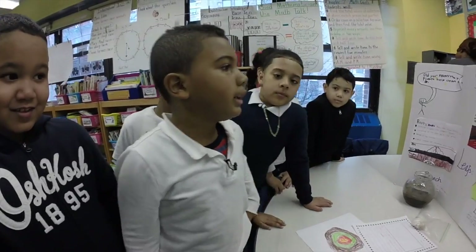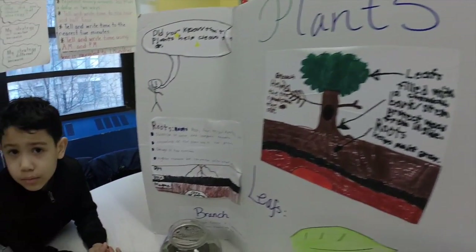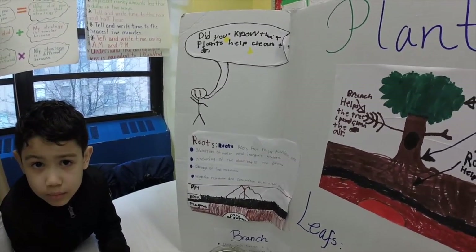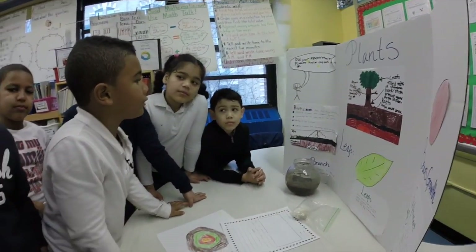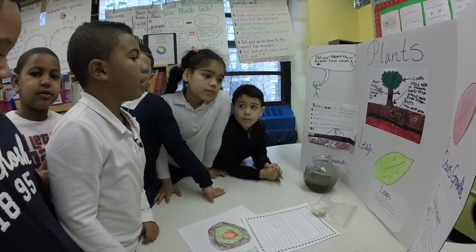The roots help the plant grow and it also has absorption of water and inorganic nutrients, and anchoring of the plant body to the ground, and storage of nutrients and vegetative reproduction, and competition with other plants.